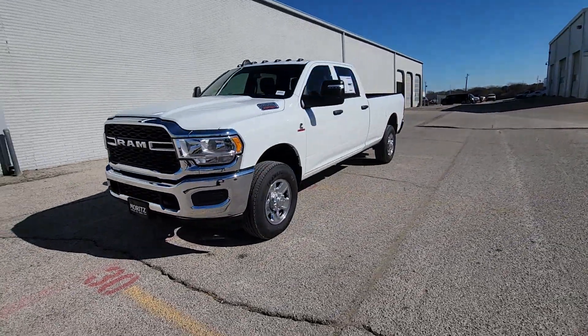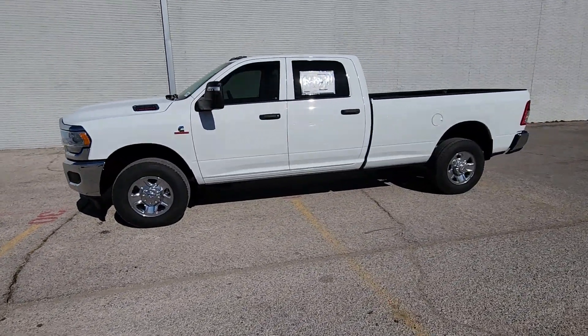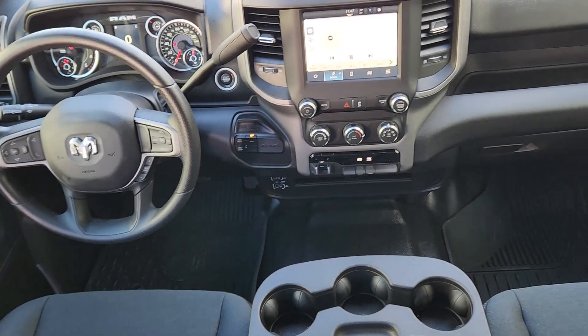start, electronic stability control, and steering wheel audio controls. Attack your projects with the strength and power that leaves no room for doubt. Drive the Ram 2500.